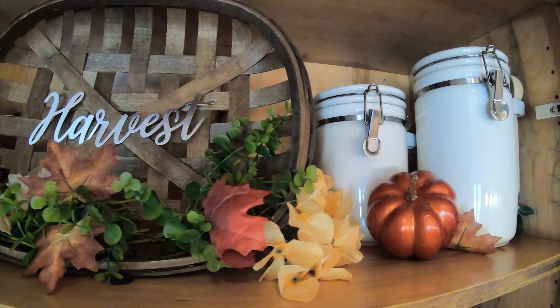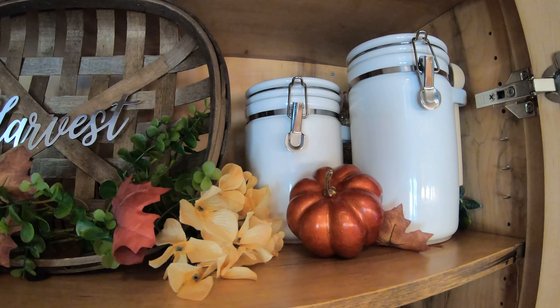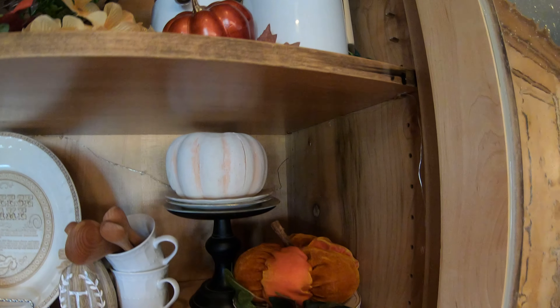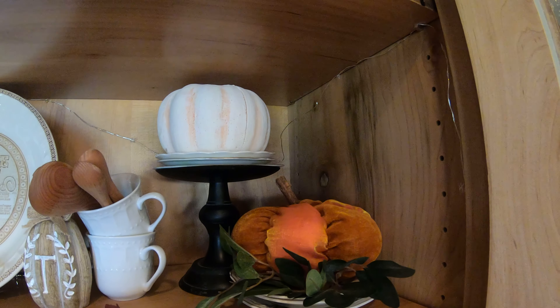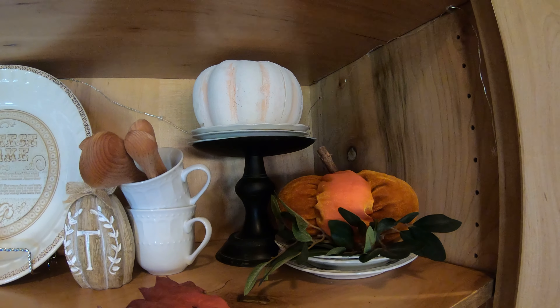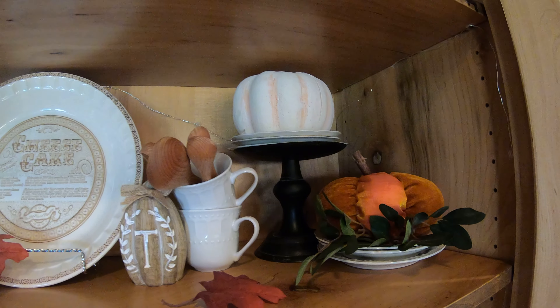I just have some canisters and a few pumpkins on that top shelf. Moving down to the next shelf, I have a few more pumpkins, some thrifted vintage plates, and a couple of cute little tea cups. I also added some wooden measuring spoons that I recently picked up at Hobby Lobby.